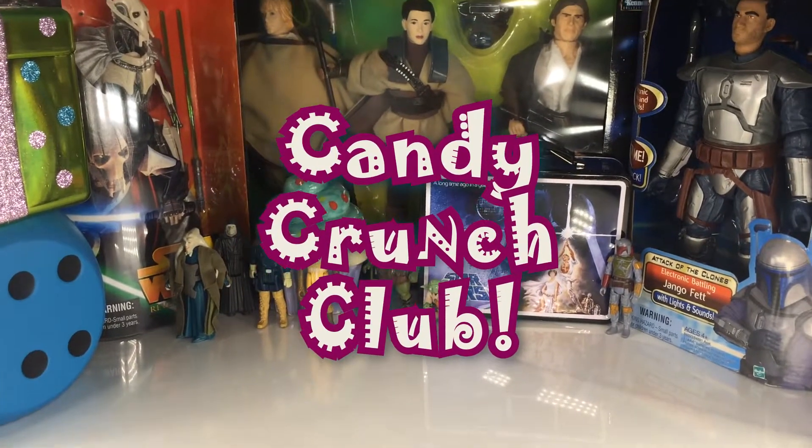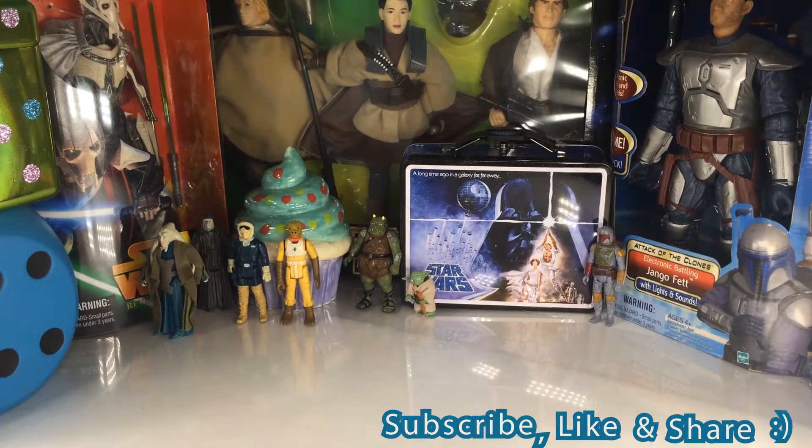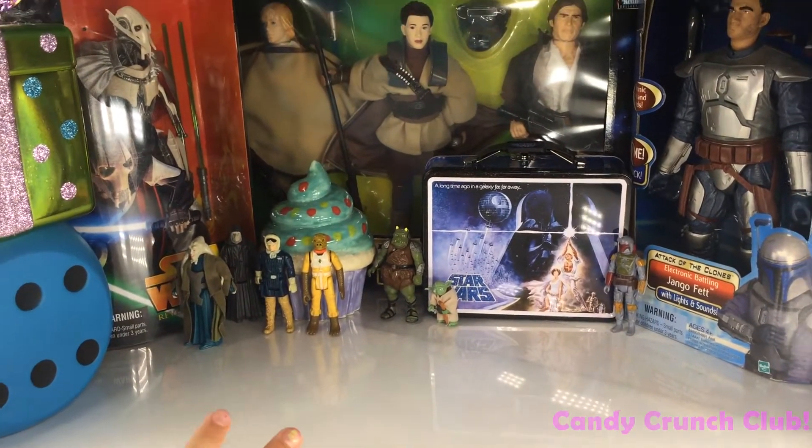Hi guys, welcome back to the Candy Conch Club. We went to Force Friday last night at midnight at Toys R Us and we got a bunch of Star Wars things. We just wanted to show you all the stuff we got.